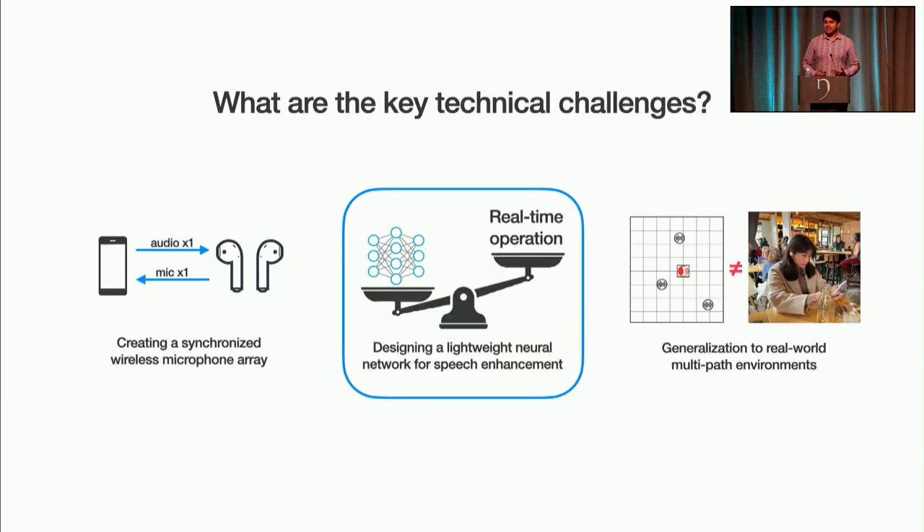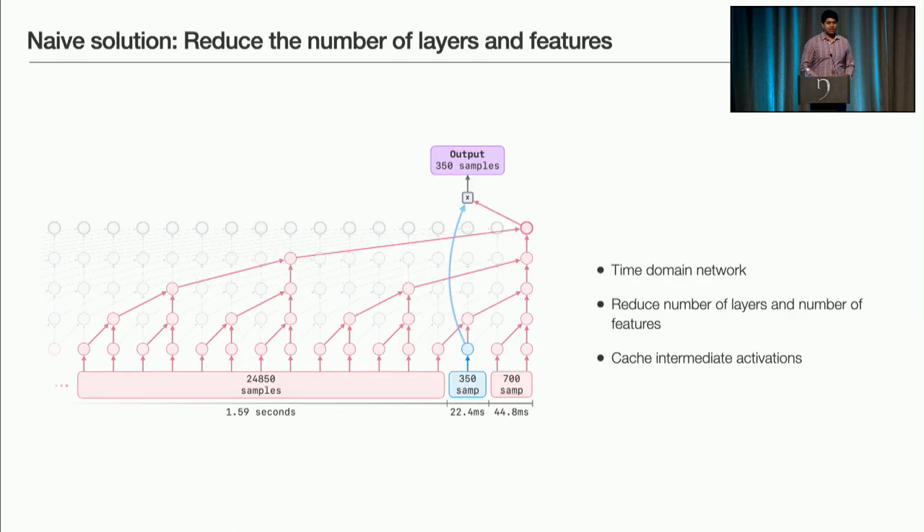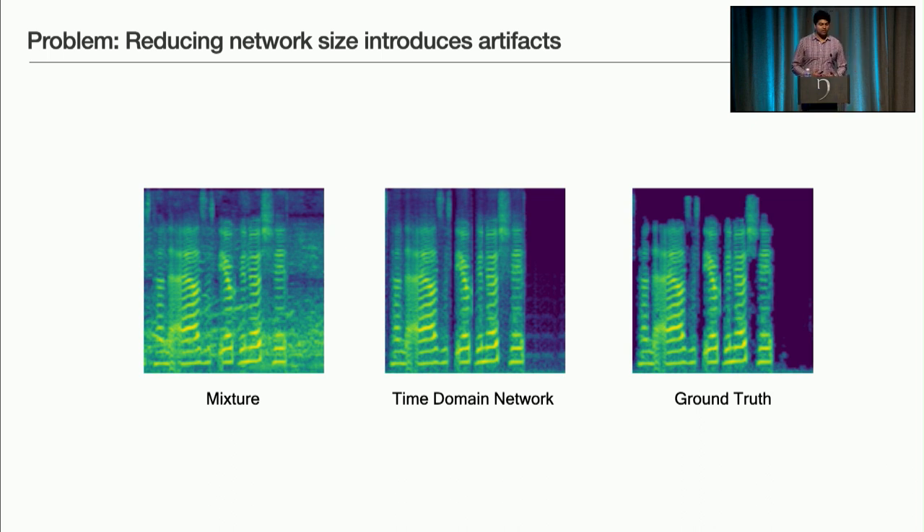Thanks, Maruchi. The second key technical challenge was designing a lightweight neural network that could run in real time on a mobile device. Machine learning models these days typically run on GPUs or cloud servers. We started with the state-of-the-art time domain speech enhancement network, then reduced the number of layers and parameters until we achieved something that could run in real time on a mobile device. The network uses about one and a half seconds of past context and 44 milliseconds of look-ahead. Anything less than 100 milliseconds delay is imperceptible on a phone call. However, when we aggressively reduced the network size, it produced unpleasant artifacts that were very audible to the user.